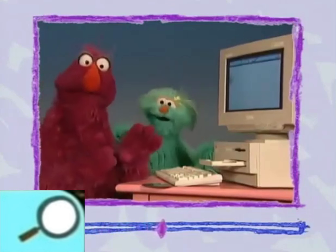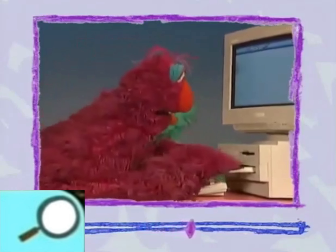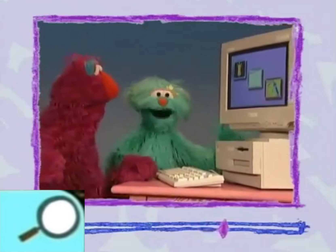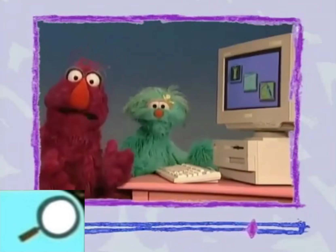Yeah! And watch this! With this disc here, we can play a computer game. Look at that. Right in there. Push that in. Yeah! Or make a picture with a computer! Or hear a story on the computer! It's a whole new world, Elmo!